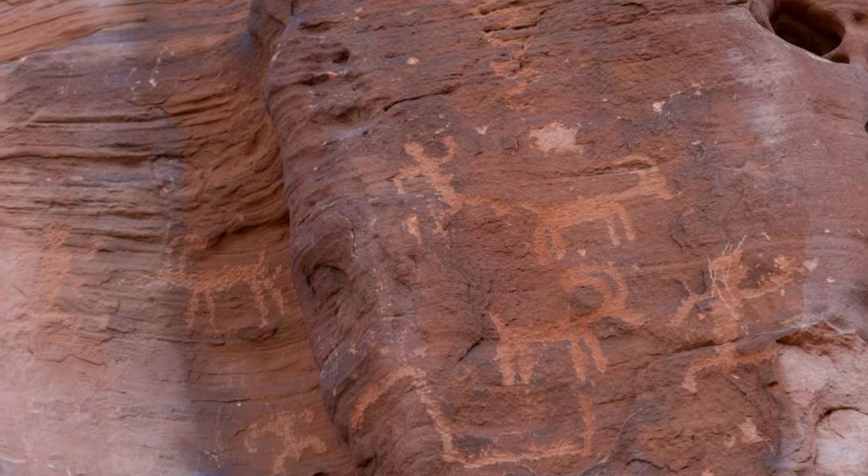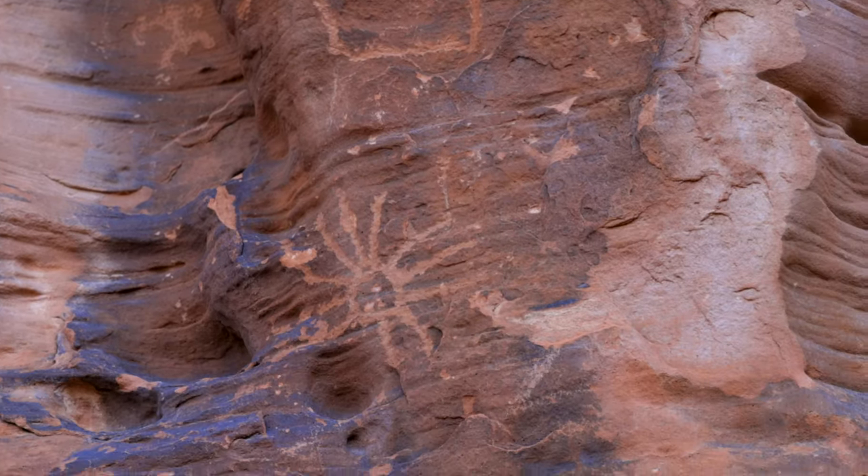It's interesting finding these drawings. It makes you wonder if there was just somebody doodling on the rocks because they had no color TV, or if they were leaving a message for future generations. Let me know what you think.